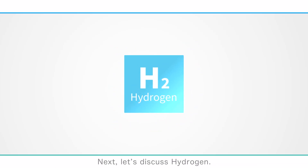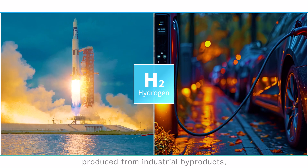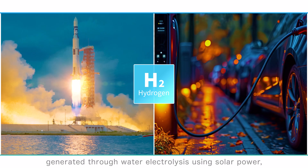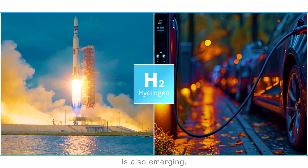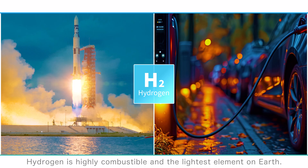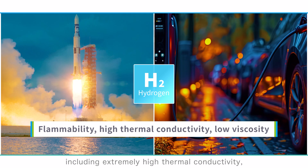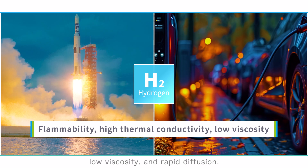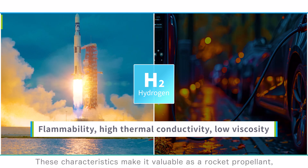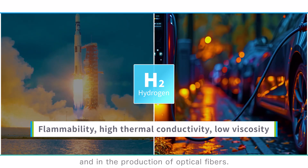Next, let's discuss hydrogen. Currently, most hydrogen is gray hydrogen, produced from industrial byproducts, but green hydrogen generated through water electrolysis using solar power is also emerging. Hydrogen is highly combustible and the lightest element on Earth. It has notable properties including extremely high thermal conductivity, low viscosity, and rapid diffusion. These characteristics make it valuable as a rocket propellant, a clean energy source for vehicles, and in the production of optical fibers.